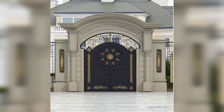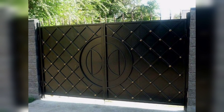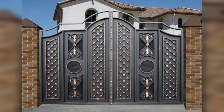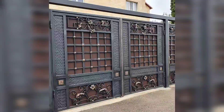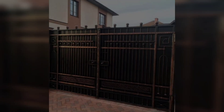From intricate scroll work to modern minimalist designs, the possibilities are endless. Choose the design, color, and features that reflect your personal style. Iron main gates weather the elements with grace — from scorching heat to heavy rain, they stand strong, requiring minimal upkeep and ensuring longevity.